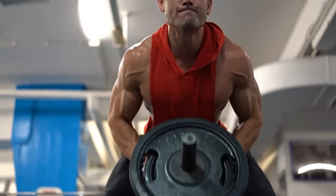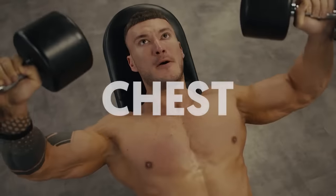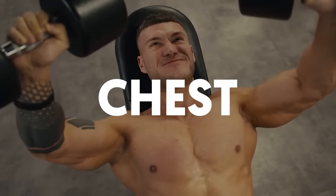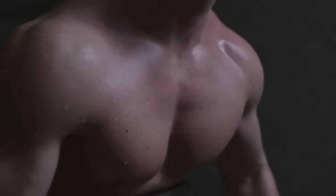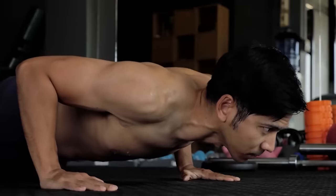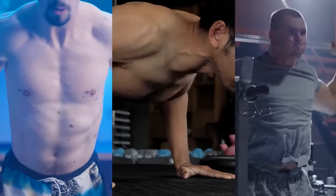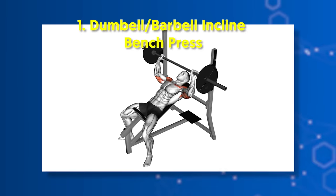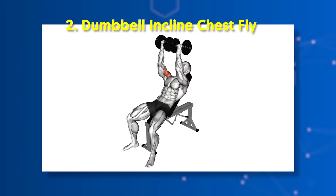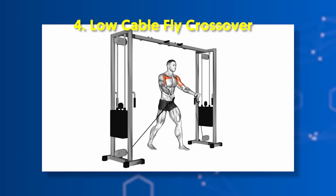Another set of exercises to incorporate are those that specifically target the chest. Building a broad and thick chest is important for the Greek soldier physique. The chest muscle plays an essential role in various athletic activities and in gym exercises like dips and overhead presses. For optimal chest development, aim to work the chest from at least two angles. For upper chest: number one, dumbbell/barbell incline bench press; number two, dumbbell incline chest fly; number three, decline push-up; number four, low cable fly crossover.